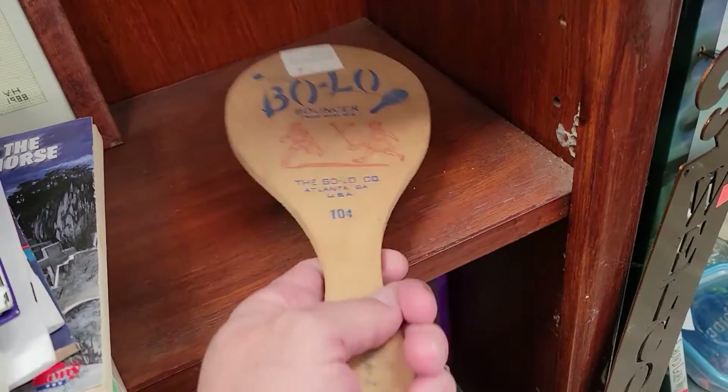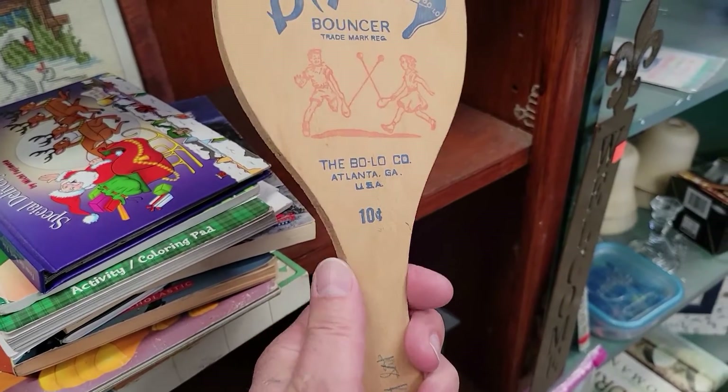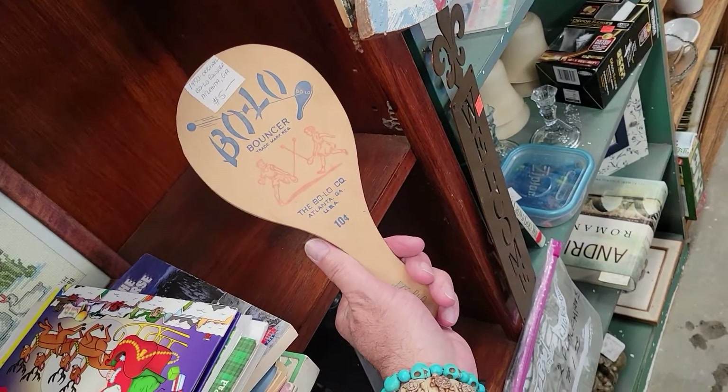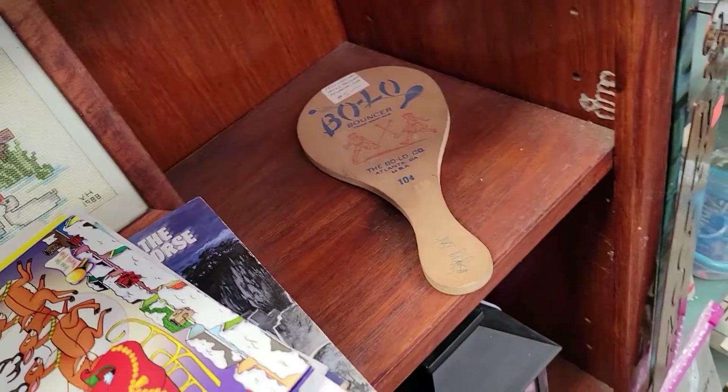Check this out — it is a bolo bouncer for ten cents, Atlantic Georgia. It's missing the ball, but for five bucks that's pretty damn cool. Haven't seen one of those in years and years. If it had the ball I'd get it, but it doesn't, so off I go.